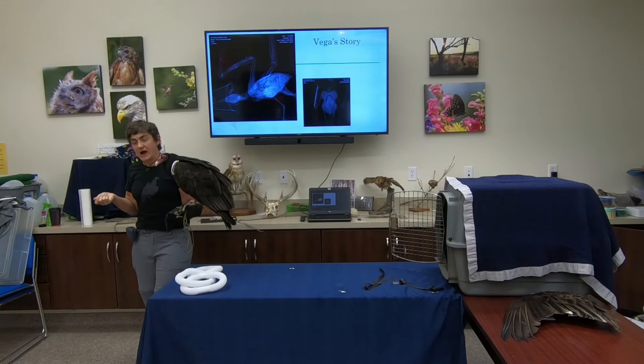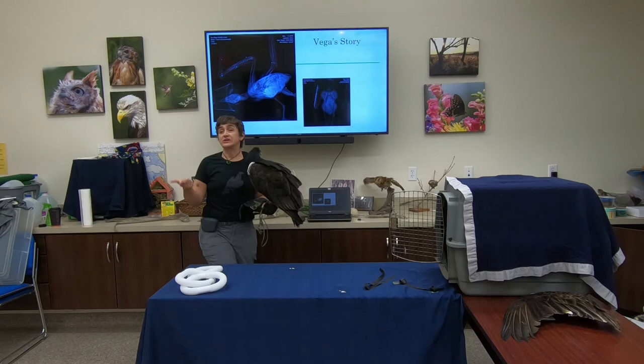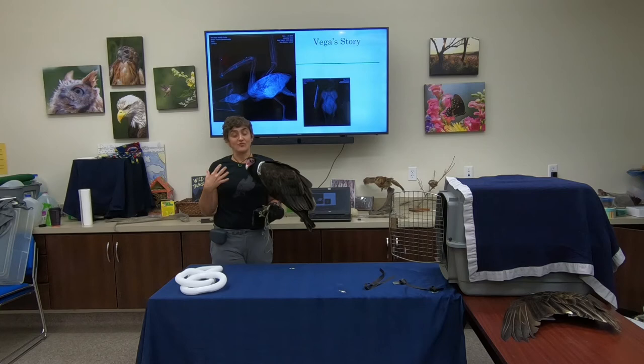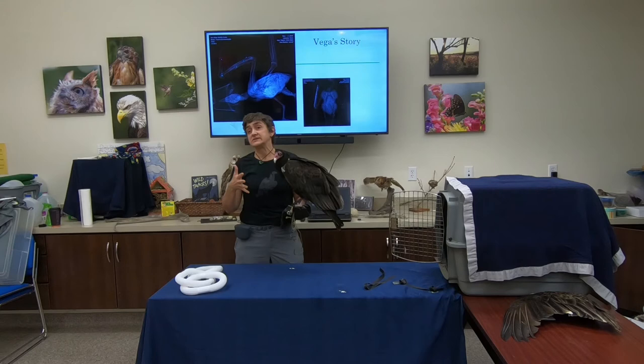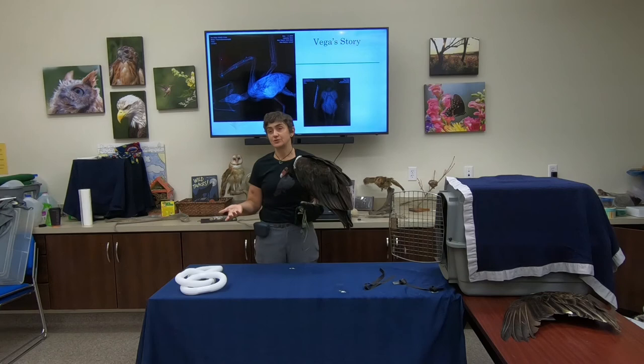Our vultures around the world are facing incredible challenges. Of the 24 species, over half are either endangered or critically endangered. We're lucky here on the east coast of America — our turkey vulture and black vulture populations are actually strong and healthy. Our vultures still face individual challenges: being shot illegally, lead poisoning, and getting hit by cars. But at least our overall populations are okay, unlike many other areas.